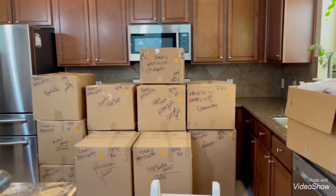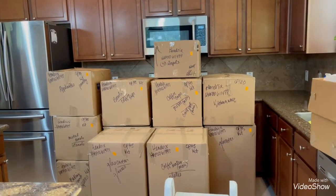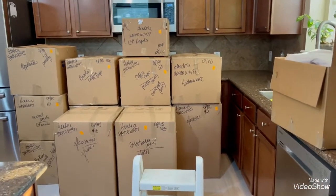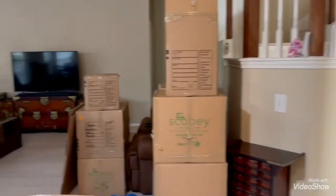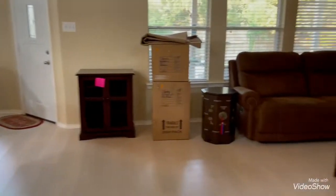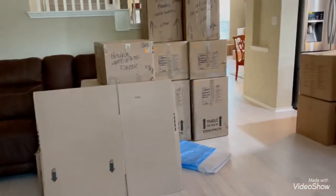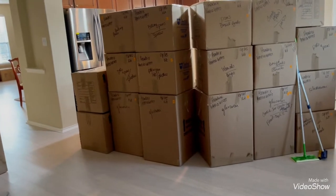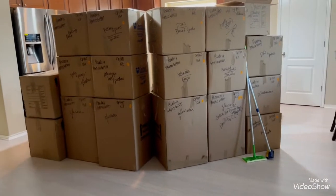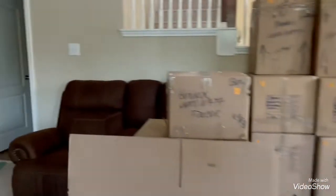Good morning everyone. Today is day three of packing the house up. As you can see, starting with the kitchen, it's pretty much empty — covered with boxes and boxes and boxes. The living room is the same. Today they'll go ahead and pack the furniture and the television, but everything in the cabinets and pantry — all the plates and little things — has already been packed. This is all kitchen stuff, and this part is the living room.